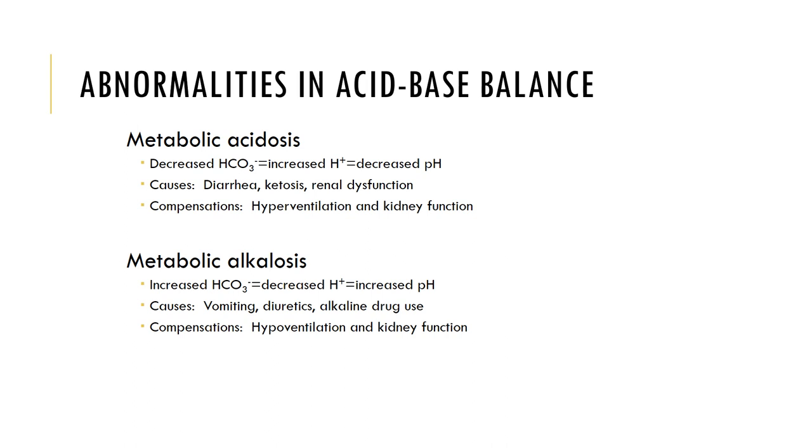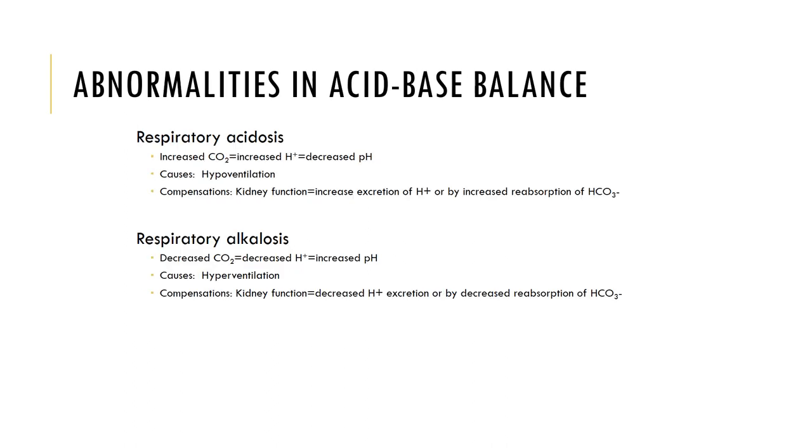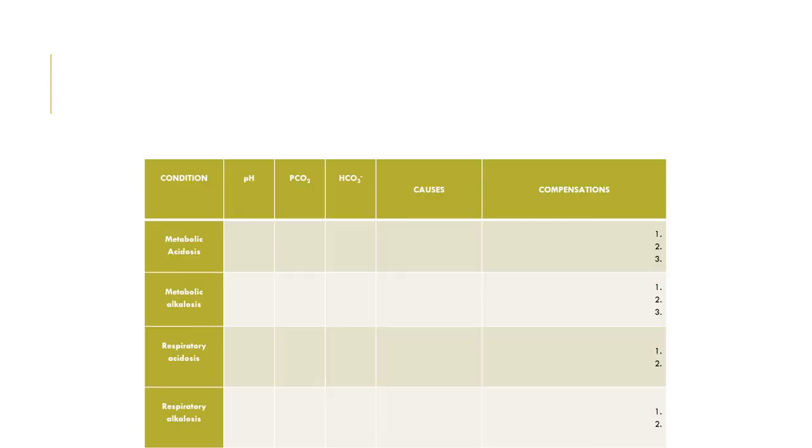Abnormalities in acid-base balance like metabolic acidosis and alkalosis, as well as respiratory acidosis and alkalosis are shown here. There's a chart here that you can fill out looking at the pH associated with each of these conditions, the partial pressure of carbon dioxide, bicarbonate, potential causes, and possible compensatory mechanisms of the body. This concludes chapter 26: fluid, electrolyte, and acid-base balance.